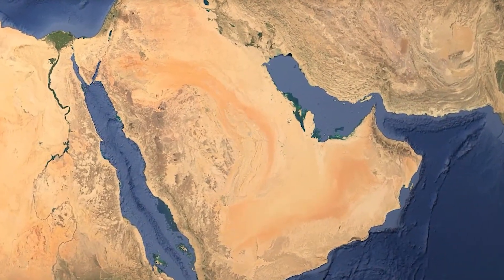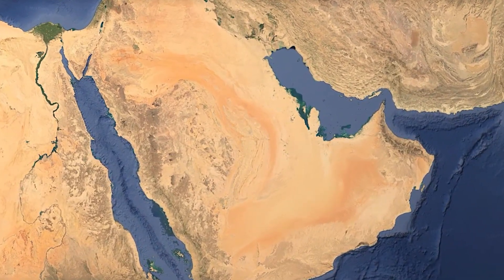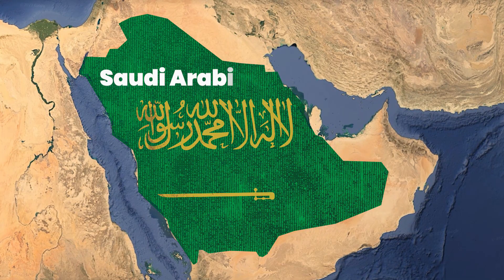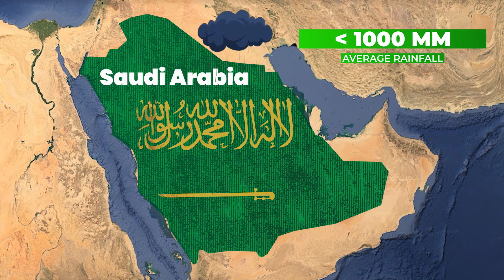Saudi Arabia is a country that is mostly known for its vast oil reserves. Located in the heart of the Arabian Peninsula, Saudi Arabia is one of the driest countries in the world, with an average annual rainfall of less than 100 mm.